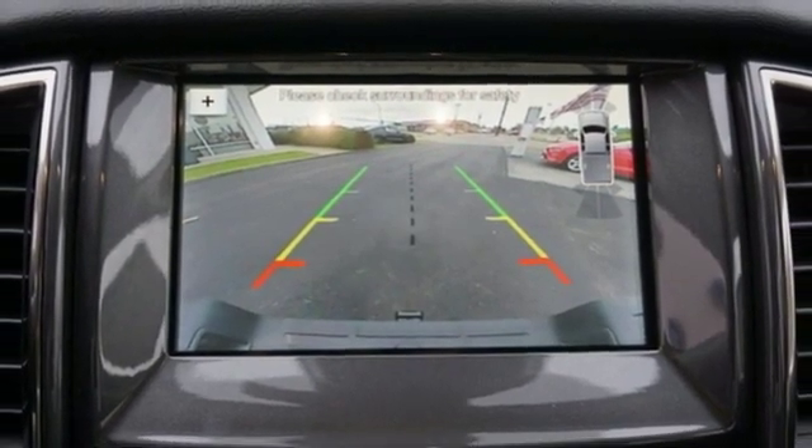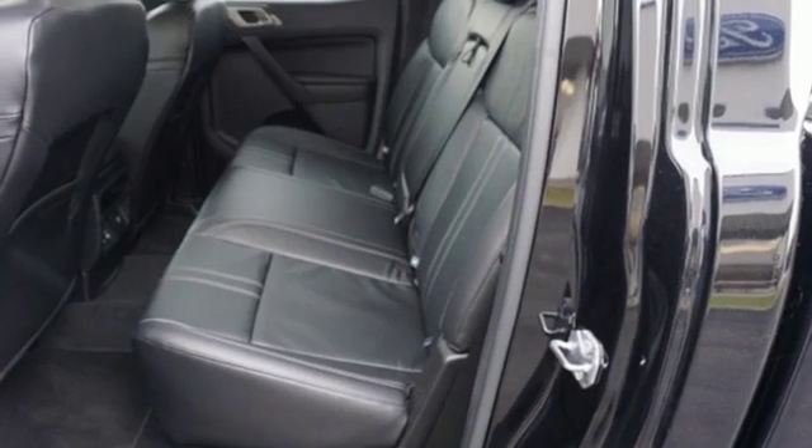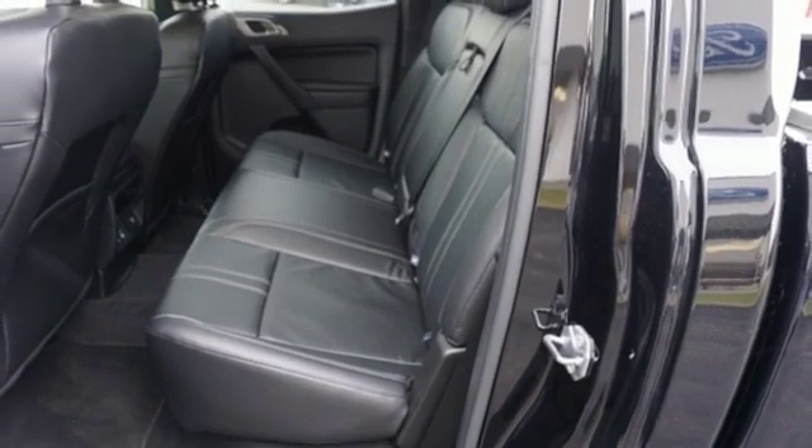Dual zone climate control, turbo inline four cylinder engine, aluminum wheels, electronic shift on the fly, and power heated mirrors.